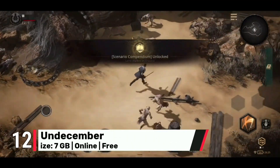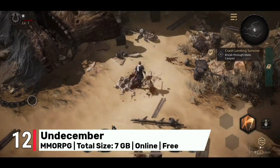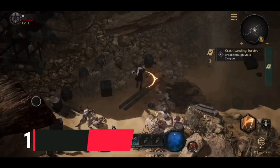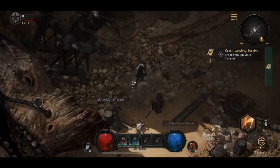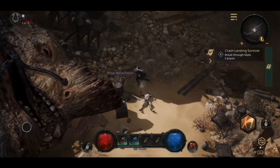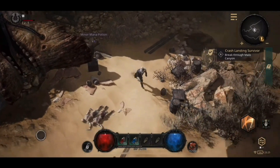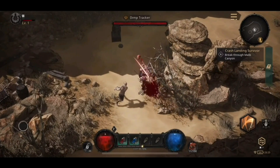Number 12: Undecember emerges as a dark fantasy MMORPG that boasts stunning visuals and intense action, setting the stage for an unforgettable gaming experience. With full gamepad support you'll have unparalleled control over your character as you engage in exhilarating battles against hordes of enemies. Embark on epic quests that will test your courage and wit and unravel hidden secrets that will leave you craving for more.